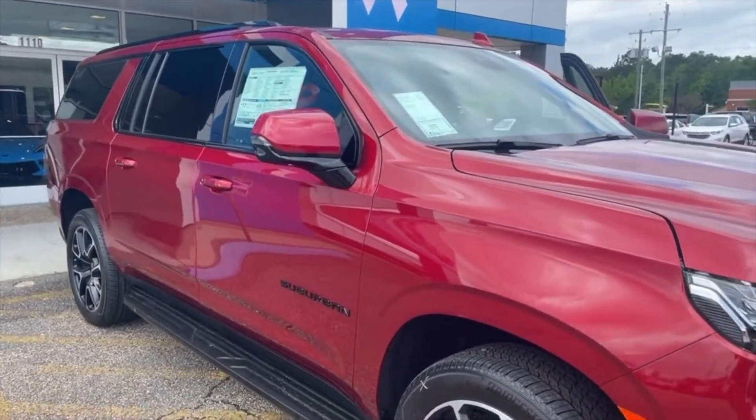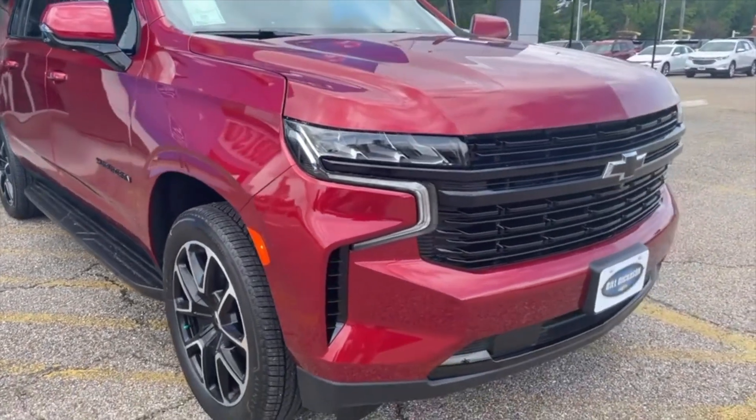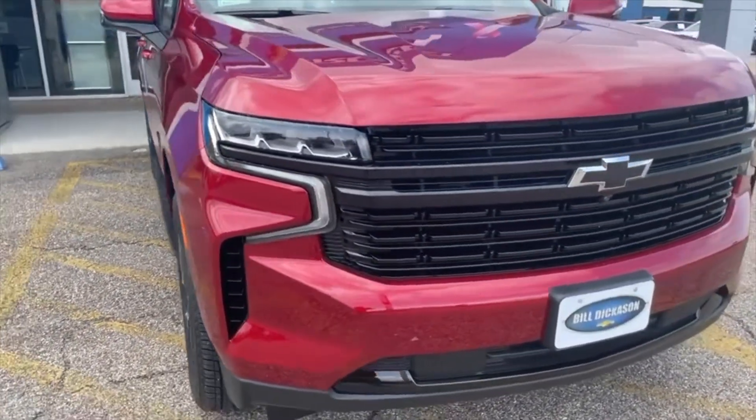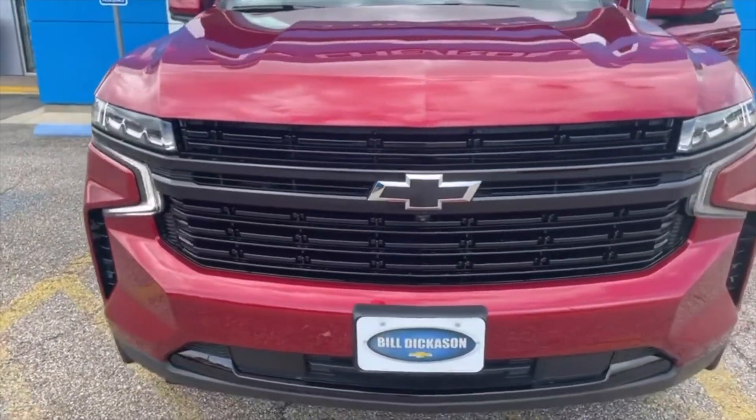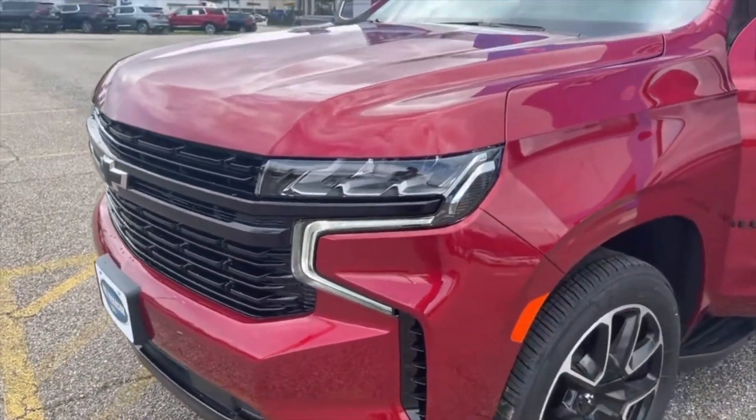Whether you're taking a family trip or just cruising around town, the 2023 Chevy Suburban RST is the ultimate ride. So if you're in Gladewater, Texas, head over to Bill Dickinson Chevrolet and check it out — we've got a great team that's ready to help you out.